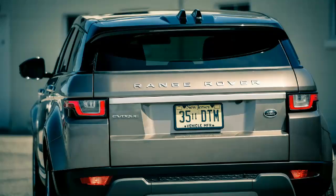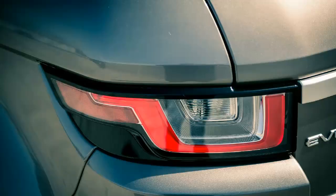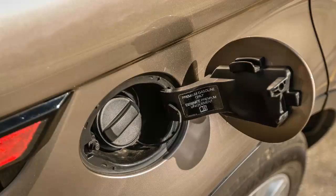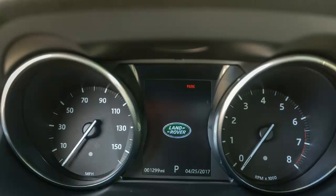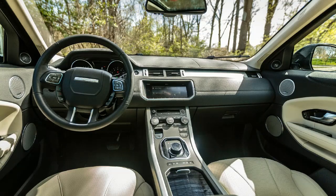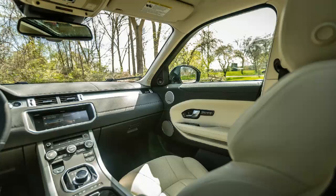What's new for 2017? A revised touchscreen infotainment system, InControl Touch Pro, joins the Evoque lineup as an optional upgrade to the standard system in SE and SE Premium trims. It's a standard feature on HSE and Autobiography models. This year also marks the introduction of the curious but oddly appealing convertible body style. The Evoque Convertible offers the same off-road capability as its hardtop brethren but with sun-worshipping adaptability.